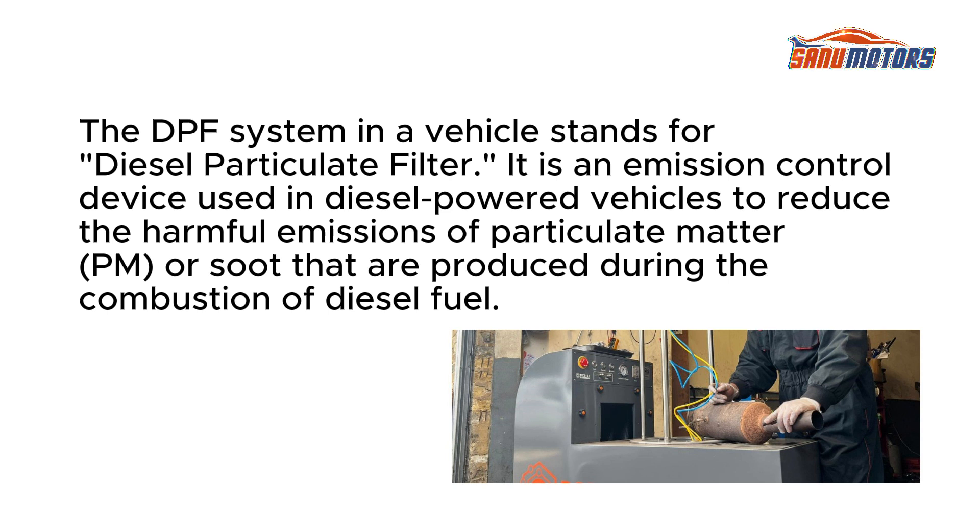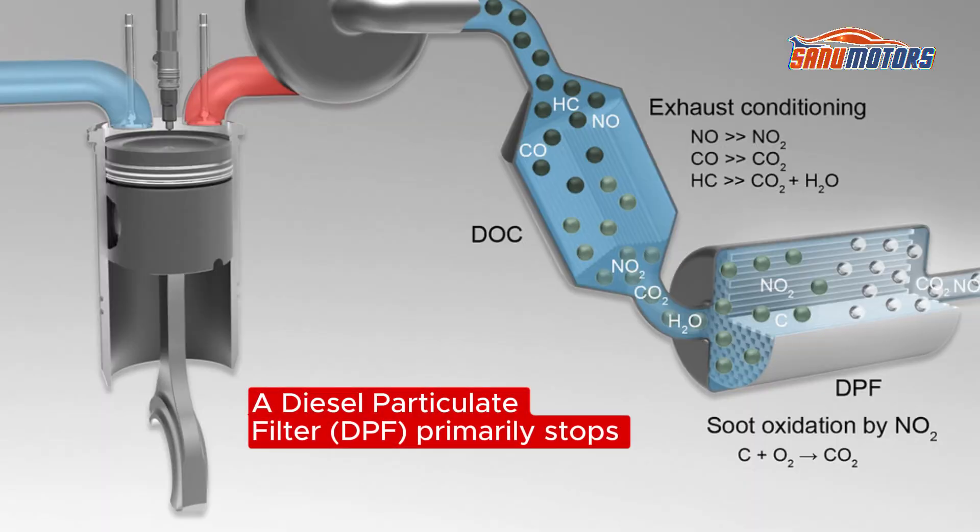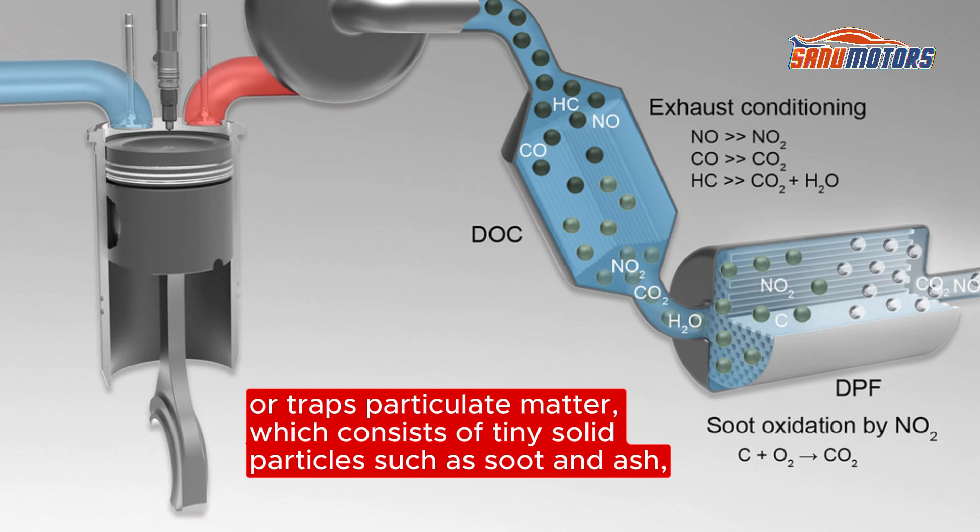So what is a DPF system? The DPF system in a vehicle stands for Diesel Particulate Filter. It is an emission control device used in diesel-powered vehicles to reduce the harmful emissions of particulate matter (PM), or soot, produced during the combustion of diesel fuel. DPF systems are an important component in modern diesel vehicles to meet stringent emissions regulations and improve air quality.